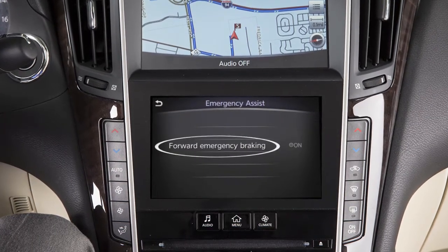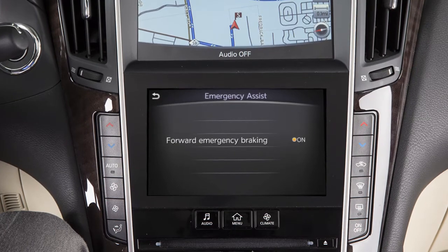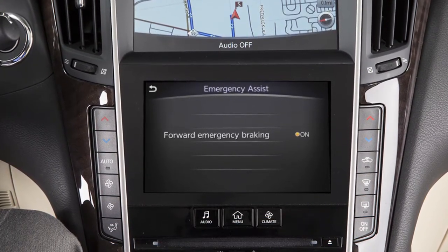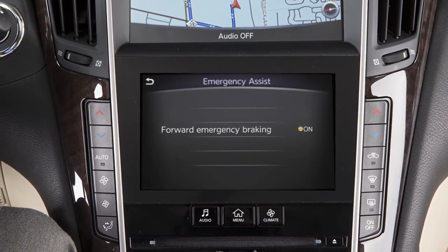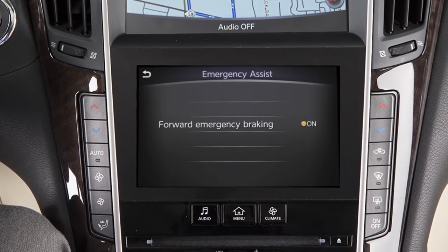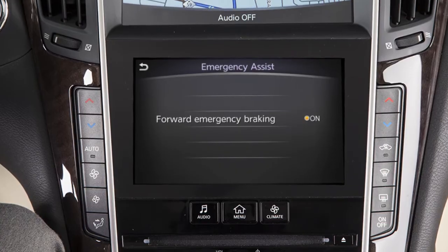Then touch Forward Emergency Braking. The PFCW system, if so equipped, is integrated into the Forward Emergency Braking with Pedestrian Detection system. There is not a separate selection in the touchscreen display for the PFCW system. When the FEB with Pedestrian Detection is turned off, the PFCW system is also turned off.